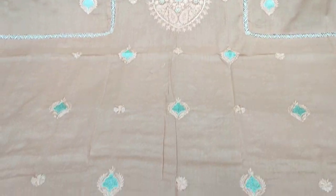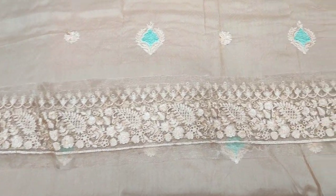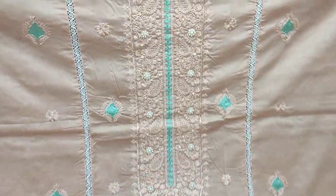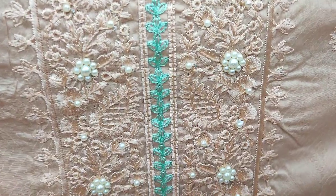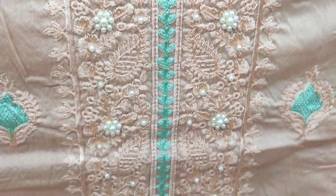Hello everyone, I'm Abdul Qadir here. This is a new design for the Reet Collection. This is a summer cotton fabric. This is an embroidered neck. This is a henver touching.